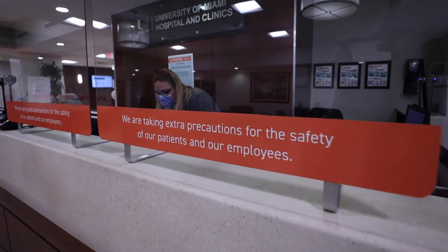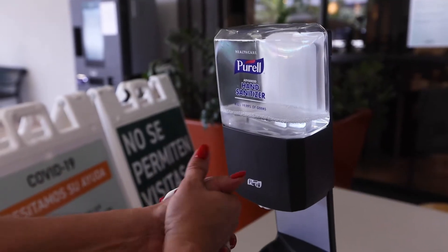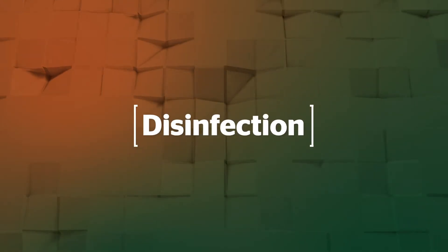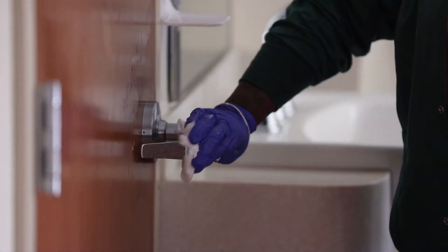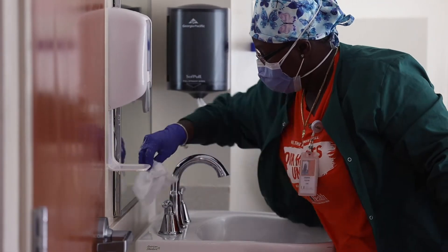There are clear panels at registration desks. There is plenty of hand sanitizer available for everyone throughout our facilities. Rest assured that our teams continually wipe down and disinfect all surfaces throughout the day. Our patient rooms are disinfected several times a day.